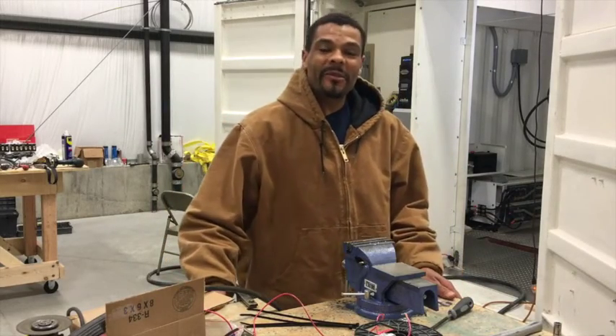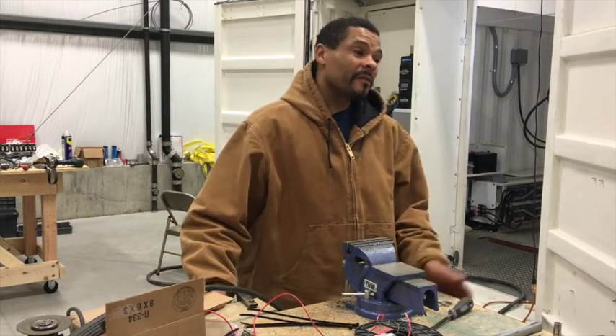I'm Walter Cowum, co-founder of SolarGenesis and the inventor of the Solar Powerhouse.